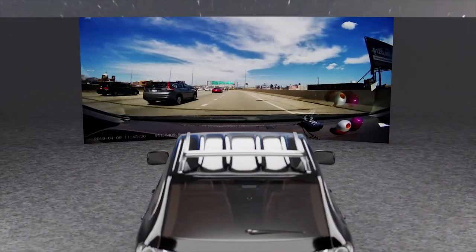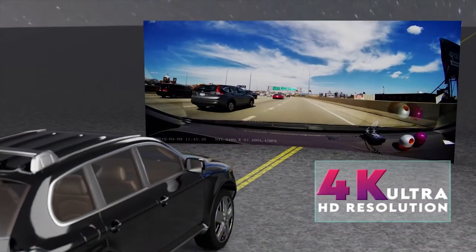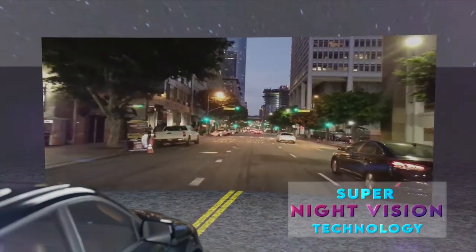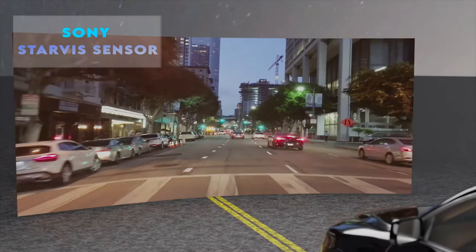The Rove R2 4K Dash Cam can record Ultra HD videos up to a resolution of 2160p. Its revolutionary Super Night Vision technology with a new advanced Sony Starvis sensor helps to get unmatched clear footage and images from the recording, even in low-light conditions.